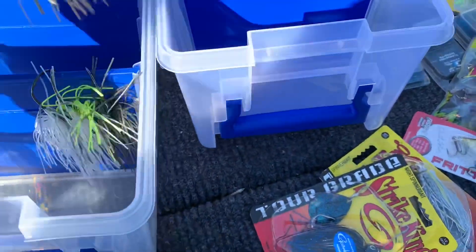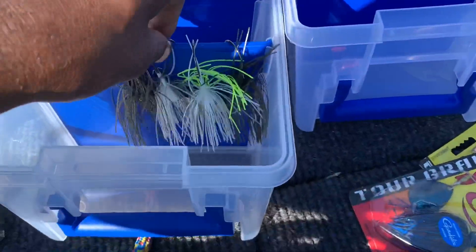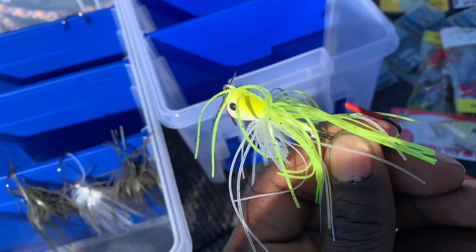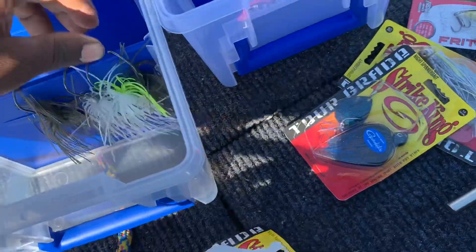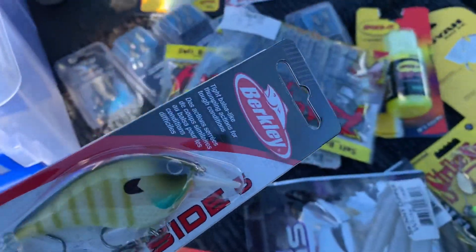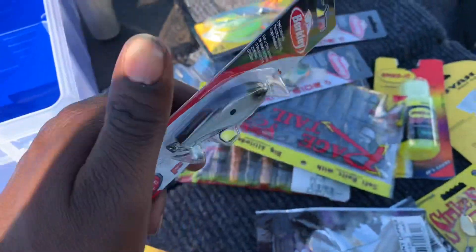I'm going to show you guys what I got and what I'll be using at different time periods. I got a couple of Jackhammers right here — green pumpkin. The water is kind of muddy, so I might end up throwing white. Yeah, I might end up throwing that color.